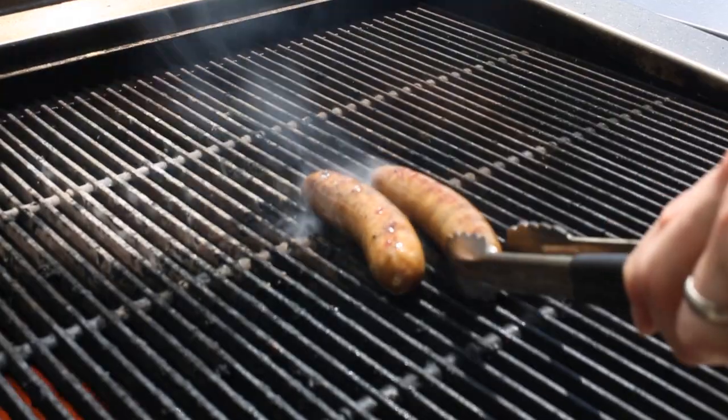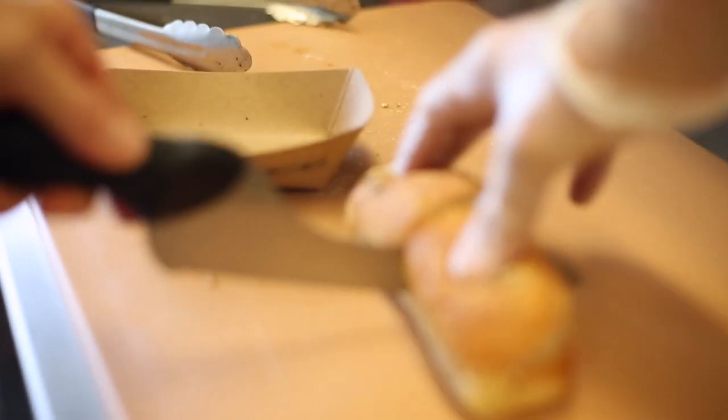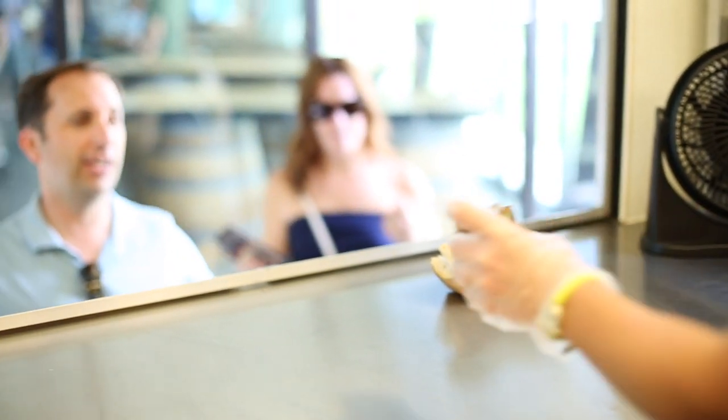What goes better with beer than brats? They've always seemed to go hand in hand, and the brats we were able to infuse with our beer, which enabled us to offer some really crazy combinations.